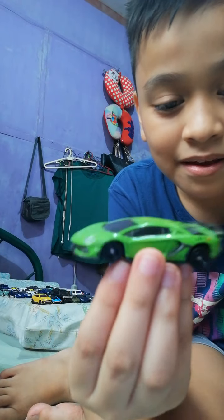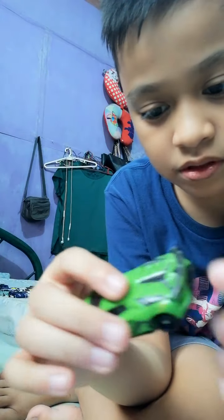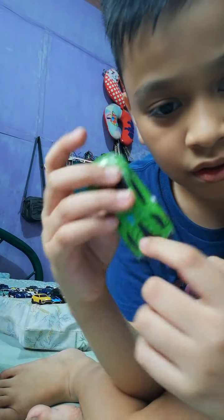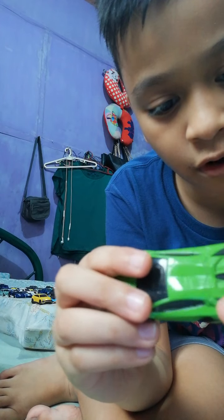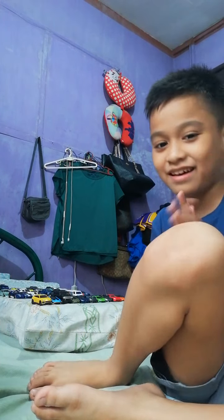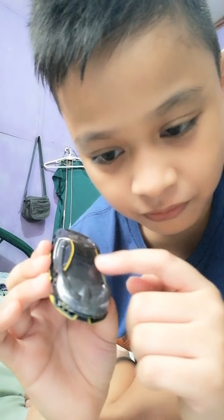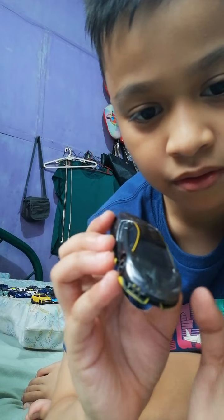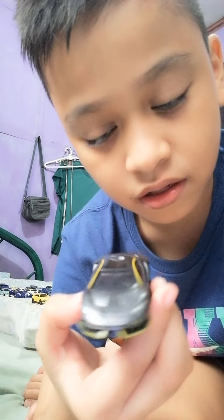Next up, another Lambo — the Lamborghini Aventador SVJ. I wish this car would get a Hot Wheels version. I bought this car because I love it so much — it's one of my favorite Tomica cars. And next up, my absolute favorite: the Lamborghini Centenario. Not the Roadster version — the original one. I wish Hot Wheels would add this car. The front looks perfect.